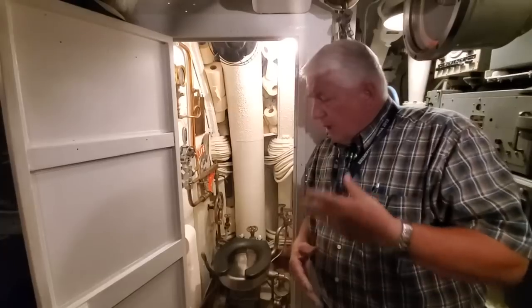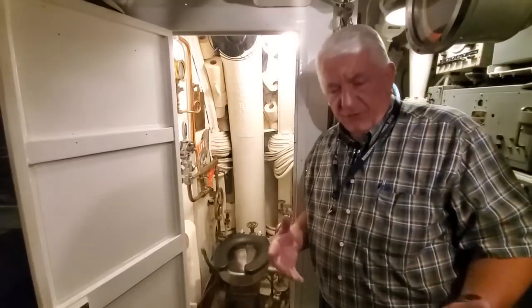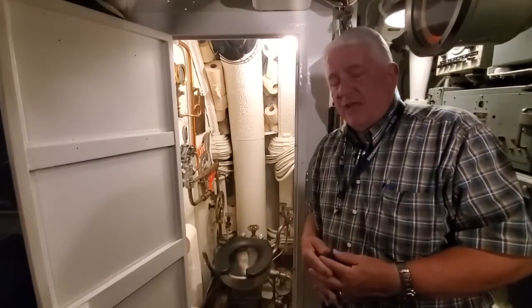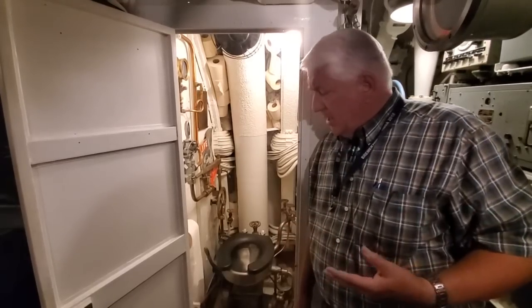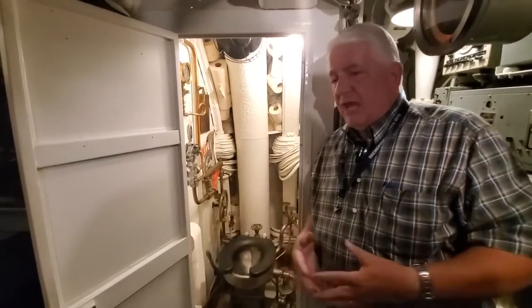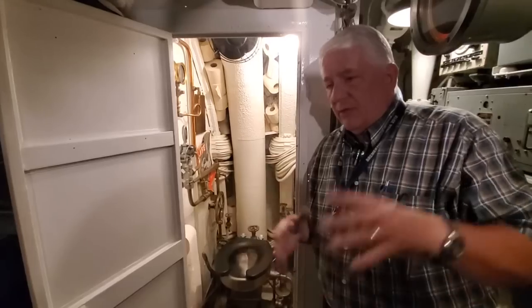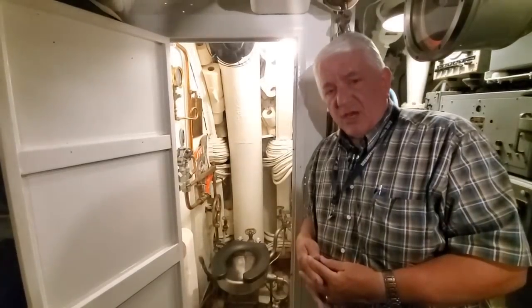Now let's move here to the forward room. Frank Kimball, our engineering officer, was off duty and had to answer the call of nature, so he's in the officer's head. The door is closed and he's going about his natural duty — until he hears the collision and the diving alarm go off.